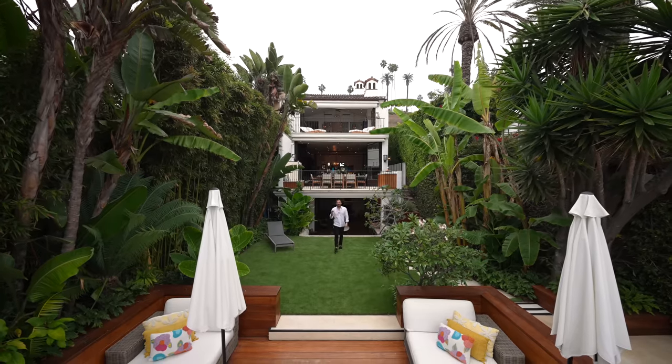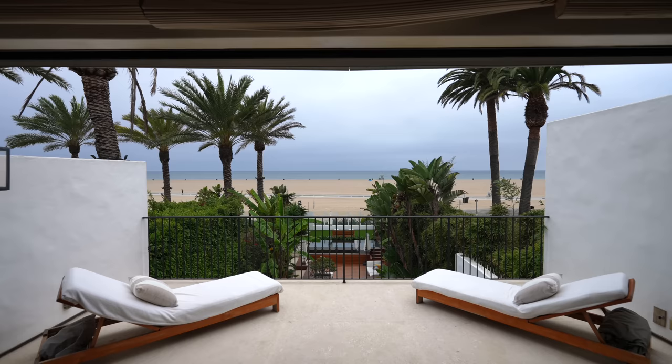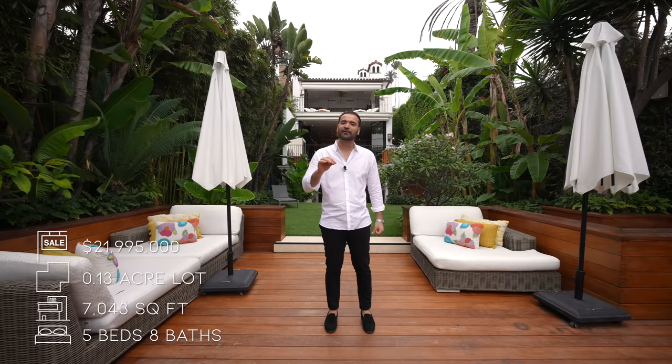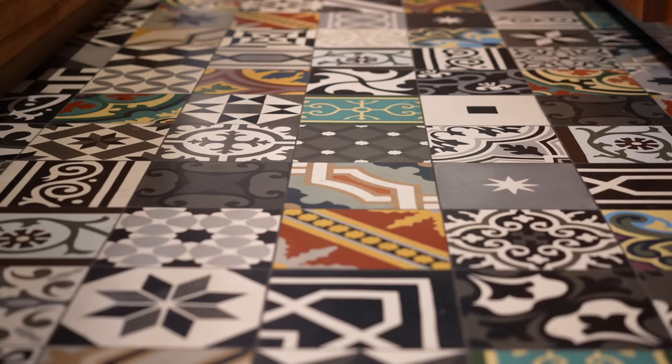What's up everybody, it's Ennis here and welcome to another episode. Today we're coming to you from Santa Monica, California to tour this beachfront contemporary Spanish estate that features five bedrooms, eight bathrooms, on the market for $21,995,000. The design elements and finishes of this home are some of the best we have ever seen, especially for the price point.